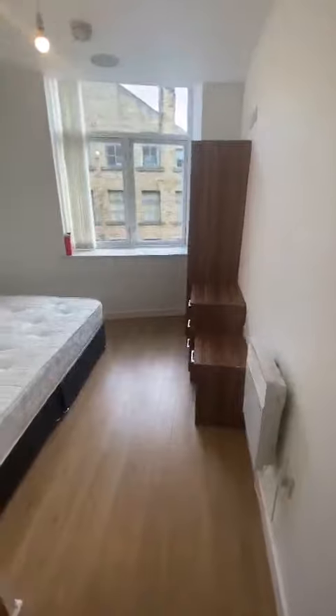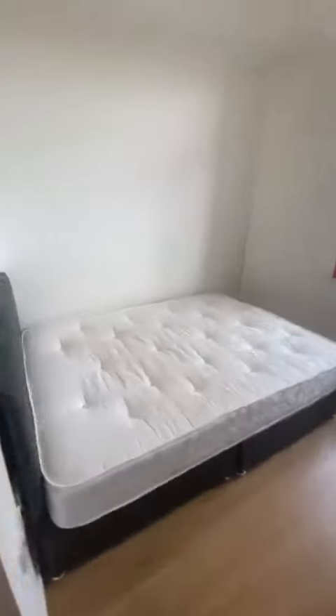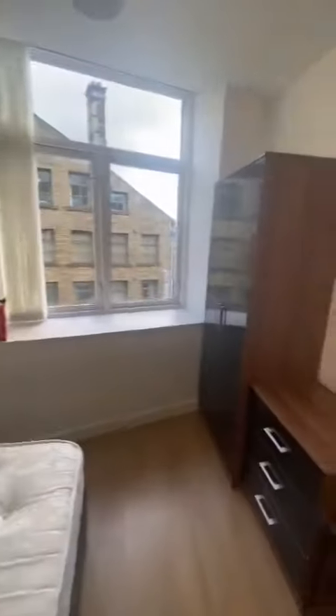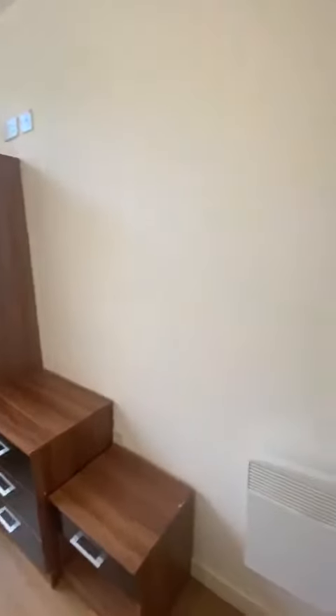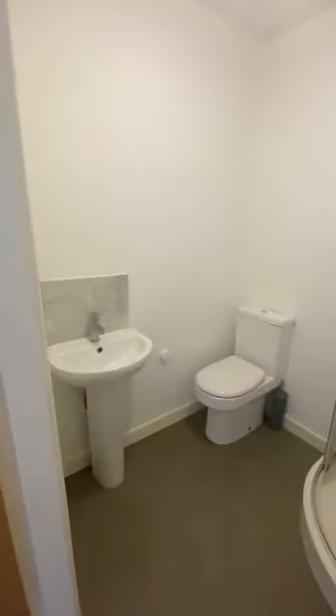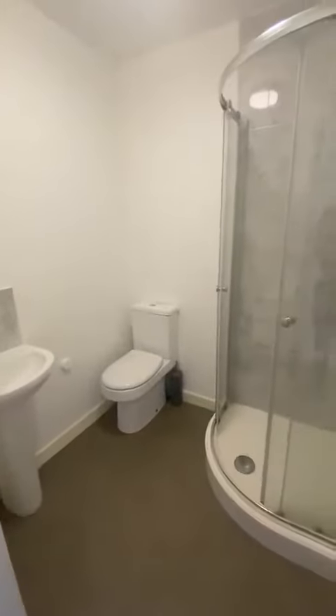The first bedroom is just through here. It's a good size double room, so you've got a double bed included as well as wardrobes, chest of drawers and bedside table. This bedroom also has a shower room off it, so again you've got a WC, wash hand basin and shower.